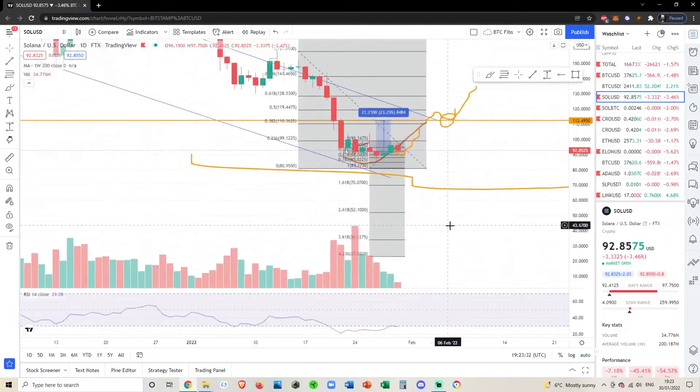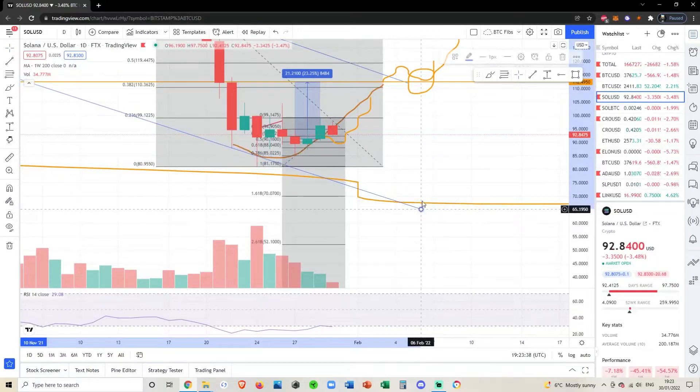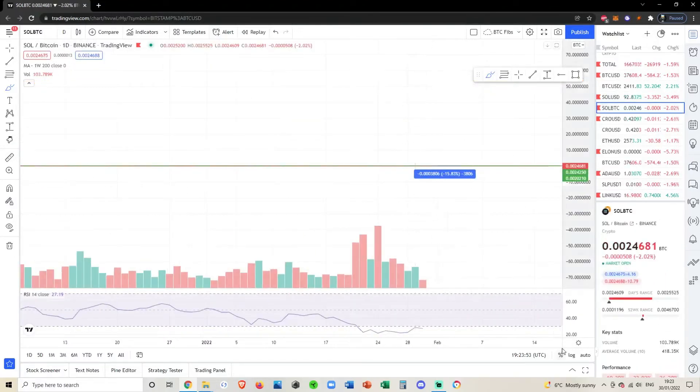If we lose this support here, you can see that if we don't hold the 618, we're probably going to be coming down to maybe about $73, or we do have a fib down here — the 1.618 — at $70. So that is the SOL/USD pair. Let's check out what's happening with SOL/BTC.